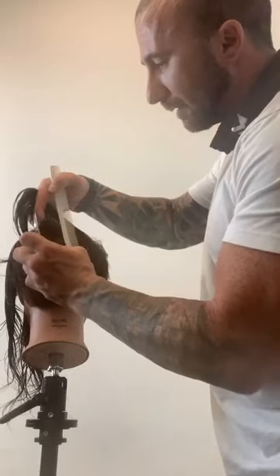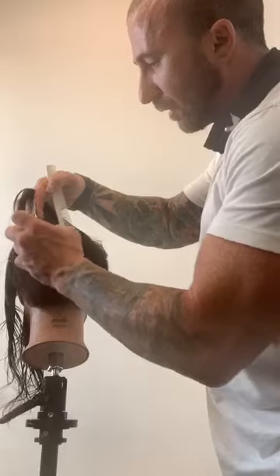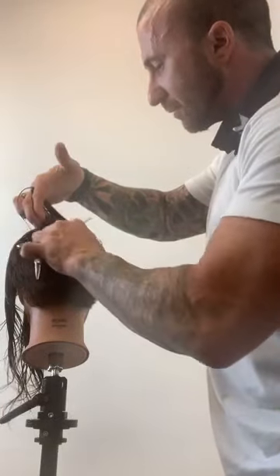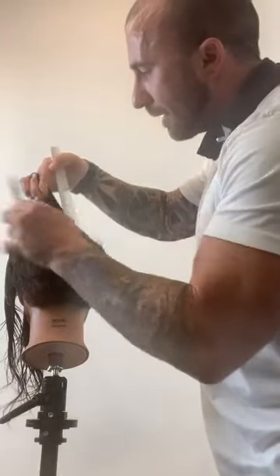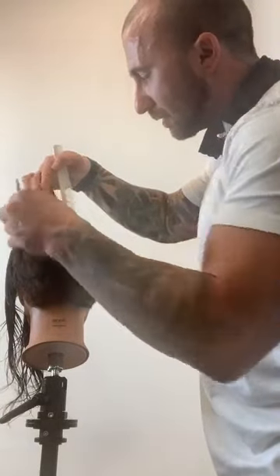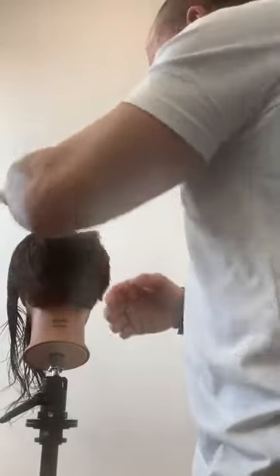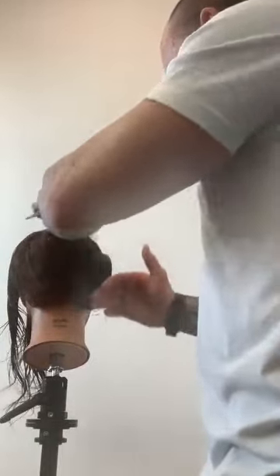The biggest tip in cutting hair — this is going to sound crazy or maybe it won't — is to learn to section really clean. If you learn to section really clean, you're going to end up being a much better hairdresser. Whether you're doing color, cut, whatever — if you make your sectioning really clean, that's going to be the best way of making you the most precise of a hairdresser.